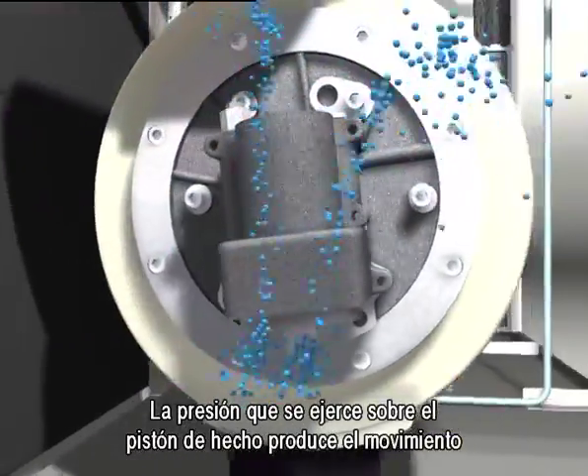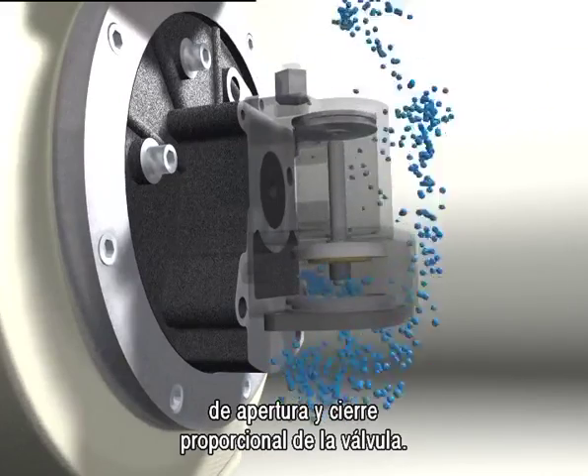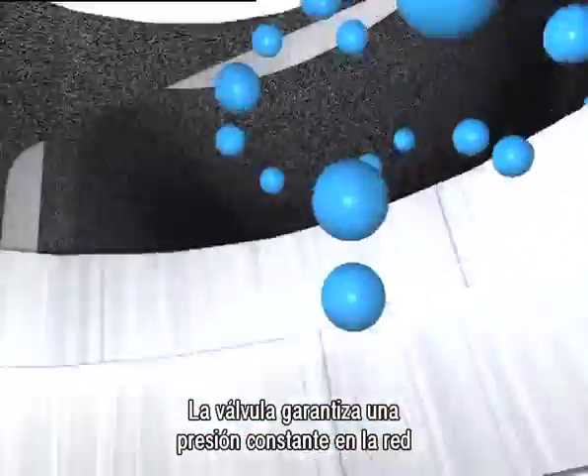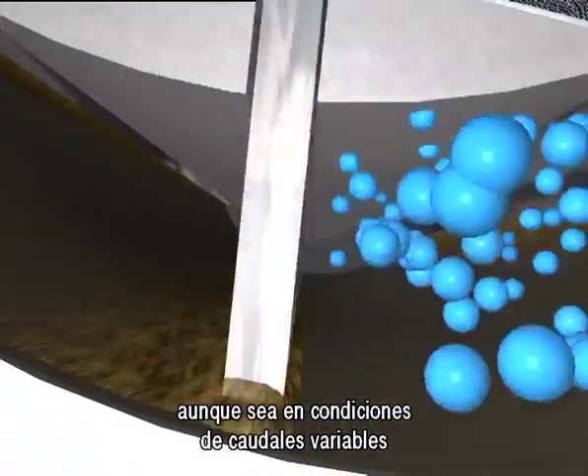The pressure acting on the piston causes the proportional opening and closing valve motion. The pressure depends on the line pressure selected by the user. The valve guarantees a steady operating pressure even in variable load conditions.